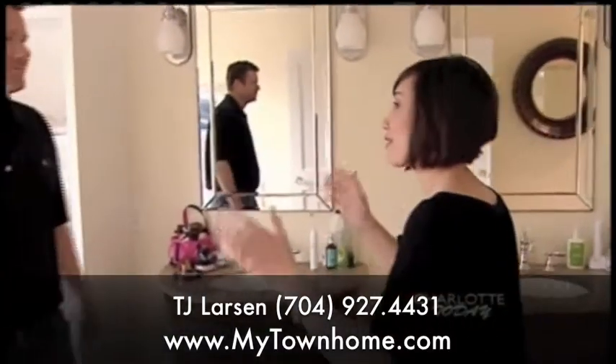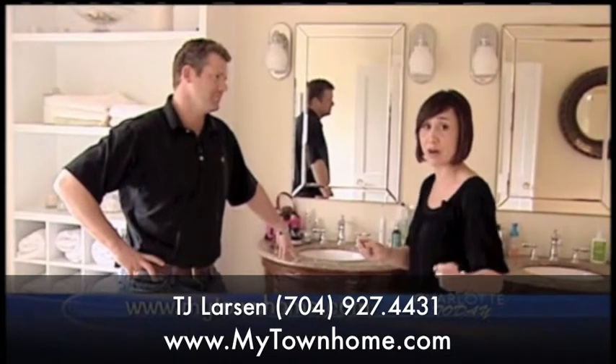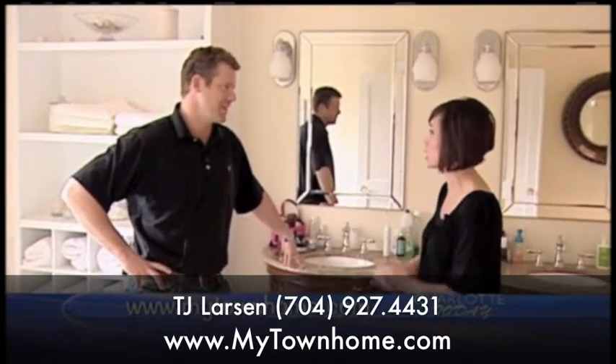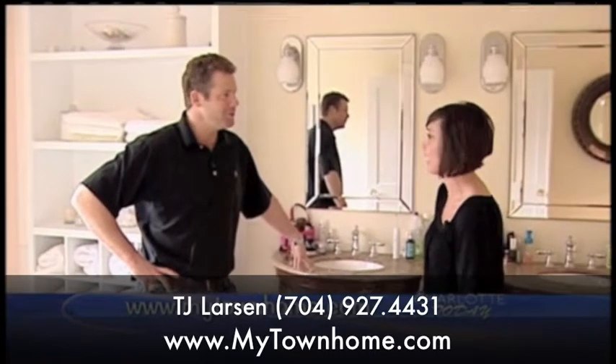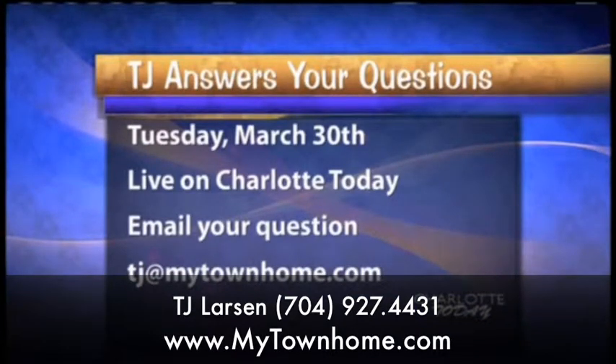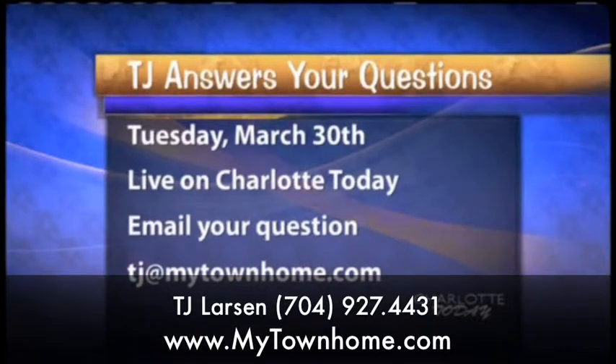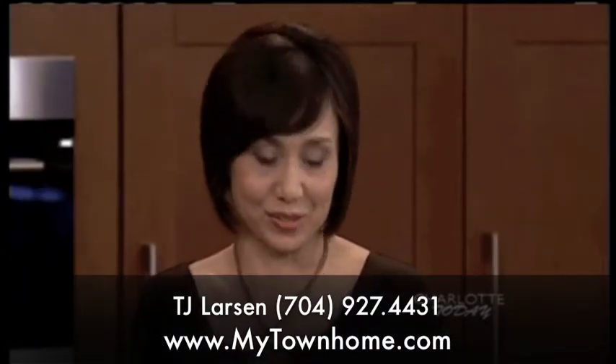This is all stuff most people would never think to look for. Go to TJ Larson's website, mytownhome.com. Every week he answers your questions about real estate — from buying a home to selling, financing, and contracts. Email him at TJ@mytownhome.com. He's happy to answer your questions — a very smart guy. Thank you so much, TJ!